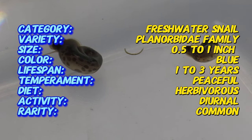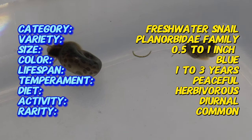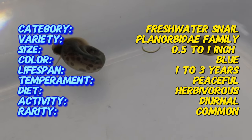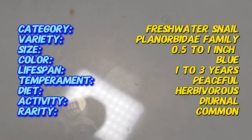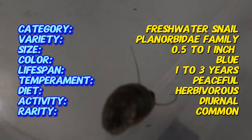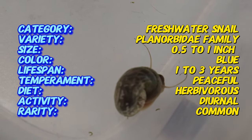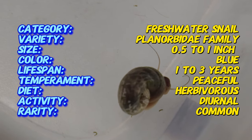These snails have a flat coiled shell that typically grows to about one inch in diameter. Their shells are a striking blue with darker leopard-like spots, providing a unique contrast that makes them highly desirable. The body of the snail is usually a similar blue or grayish color, blending seamlessly with the shell.